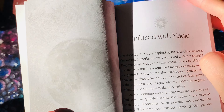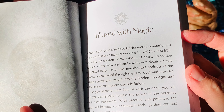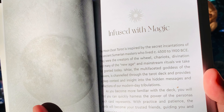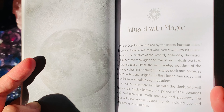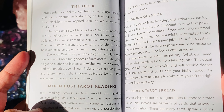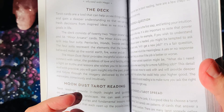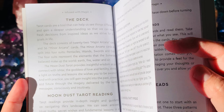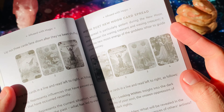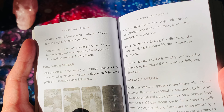So, infused with magic, the Moon Dust Tarot is inspired by secret incantations — the creators of the wheel, chariots, divination, and many of the new age and mainstream rituals we take for granted today. As you become familiar with this deck, you will find you can quickly harness the power of the personas each card represents. But it doesn't really say what Moon Dust Tarot means — it's quite a basic explanation of what tarot is. There's a new moon card spread, one cycle spread, and a full moon spread.